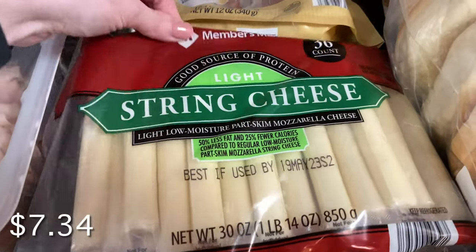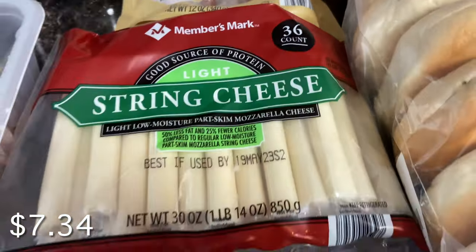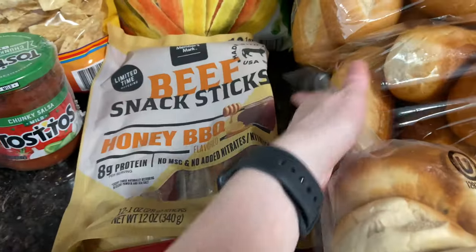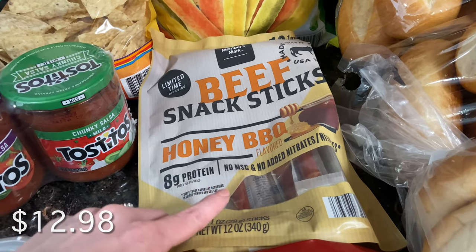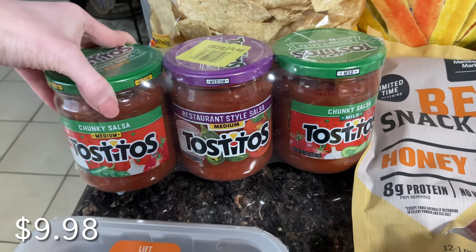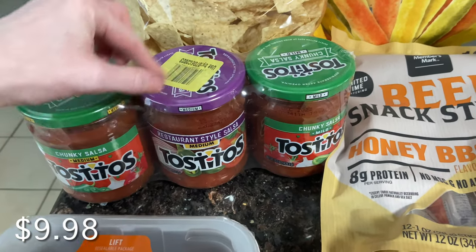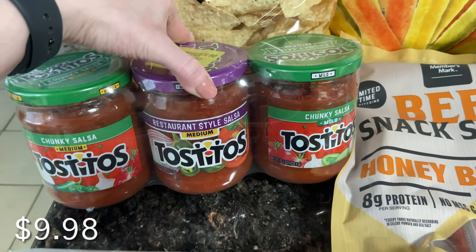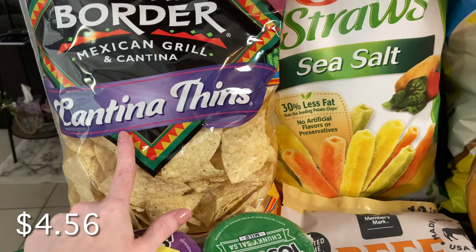String cheese is just a light snack that we like to have. I also got the honey barbecue beef sticks — they're really good but only available for a limited time, so I grabbed another package. We also love chips and salsa, and we like to add in a Laughing Cow cheese with it. If you haven't tried it, give it a go — it's really good, especially if you like cream cheese and salsa. And I got the cantina style chips to go along with that.